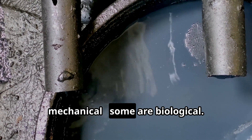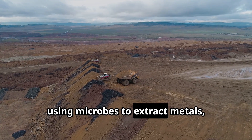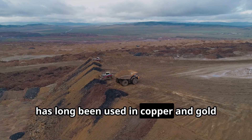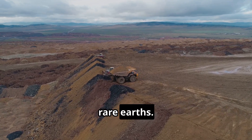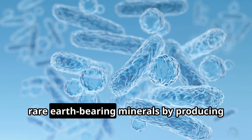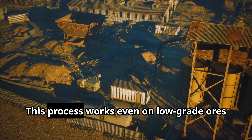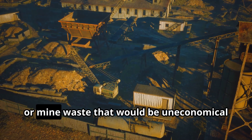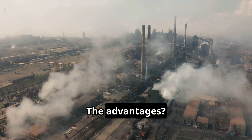Not all solutions are chemical or mechanical — some are biological. Bio-leaching, using microbes to extract metals, has long been used in copper and gold mining. Now researchers are applying it to rare earths. Certain bacteria and fungi can dissolve rare earth-bearing minerals by producing organic acids. This process works even on low-grade ores or mine waste that would be uneconomical to process conventionally. The advantages? Lower energy use and less pollution than roasting and strong acids.